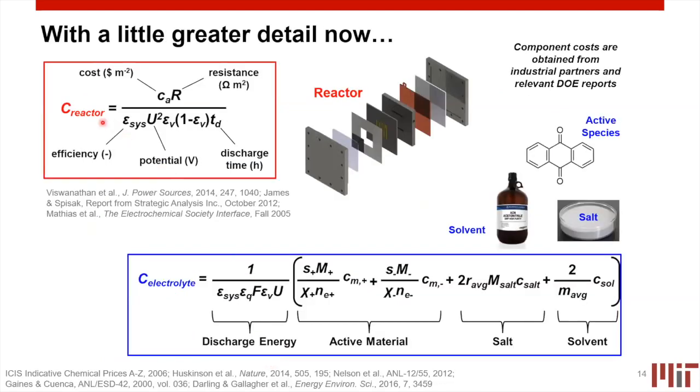The cost of the reactor is directly dependent on the cost of materials going into the reactor, directly dependent upon its resistance, and inversely proportional to the efficiencies of reactor operation and to the square of potential. So cell voltage has a really important role in reactor cost. The electrolyte cost is the sum of active materials costs for positive and negative sides plus the cost of salt and solvent — all also inversely proportional to potential and efficiencies. If I have an aqueous system like sulfuric acid and water, it's hard to get cheaper than that, so many costs are described by the active materials. But if I have a non-aqueous system offering higher voltage, the costs of salt and solvent are non-trivial.